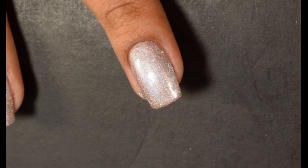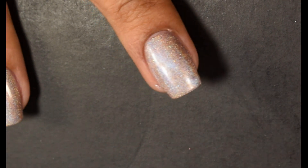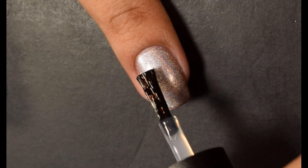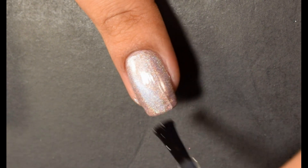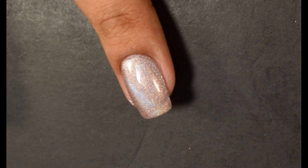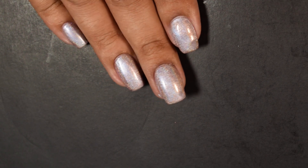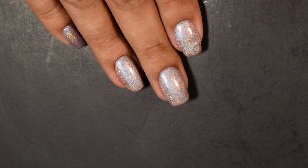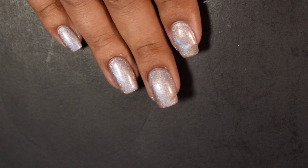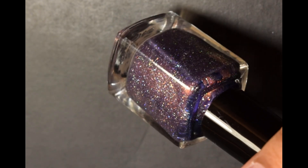The magnetic effect in my swatch photos felt like it was coming out pretty subtle. In the full hand shot you're going to see something a little more true to what I'm seeing in person. It's not the most in-your-face magnetic but it definitely is a lot more noticeable. I didn't have any texture after top coat, and I did hold the bar magnet for about 45 seconds before top coating. I did not use a quick dry top coat with this to preserve the pattern of the magnetic particles.